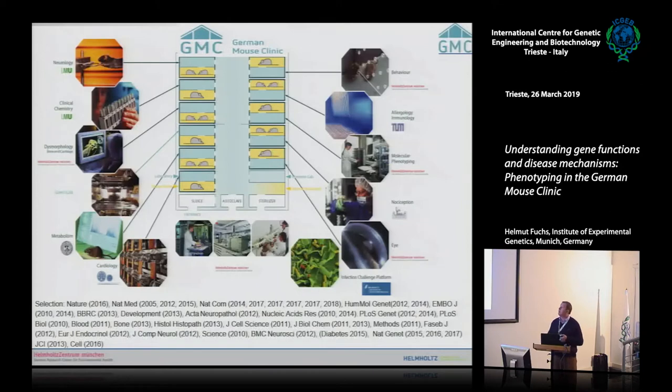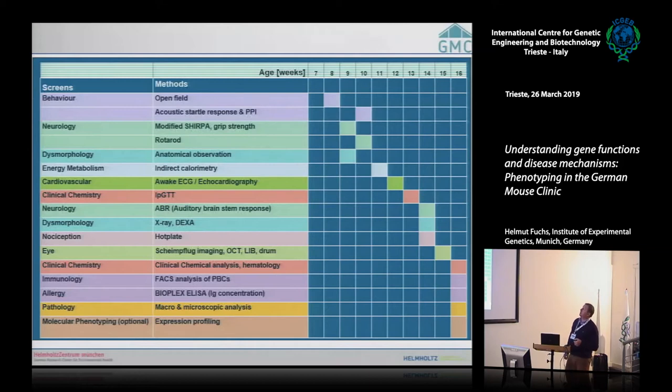Our facility is organized as a combination of laboratory space and mouse facility, and the phenotyping is done directly within the mouse facility. The mice go in a weekly interval from one module to the next one, as shown in our pipeline.